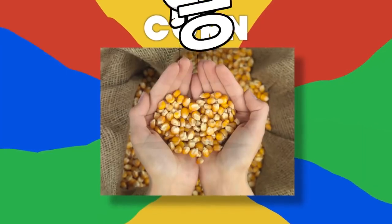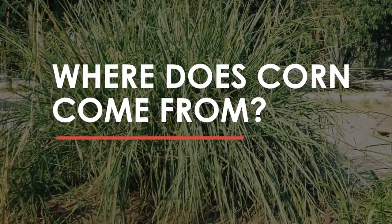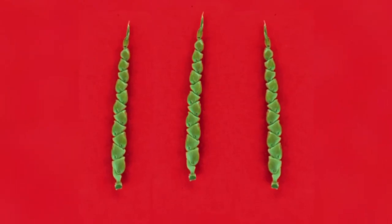Number 10: Corn. The evolution of corn is a great example of how we can significantly change a vegetable over time. Corn actually comes from a Mexican grass called teosinte. The barely edible teosinte is small and skinny, and it has very few kernels.